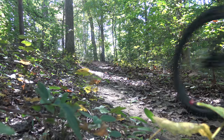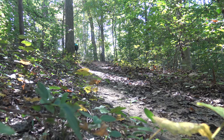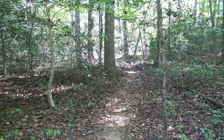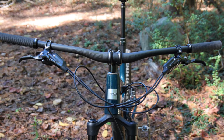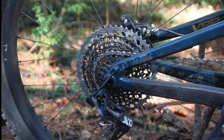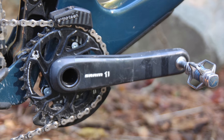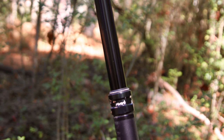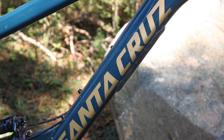I never felt like the suspension platform was working against me on any of the climbs, though as the specs clearly show, the Nomad is not designed to climb as well as some of the other bikes I tested. The front wheel tracked well enough even through steep ups, and the lightweight X01 build didn't weigh me down. I could definitely see myself riding the Nomad on my local trails without feeling like I was pushing around too much bike.